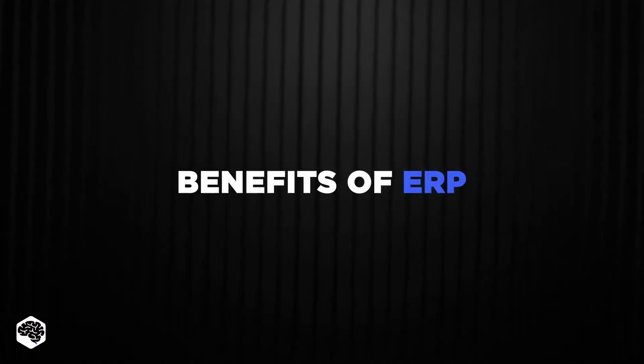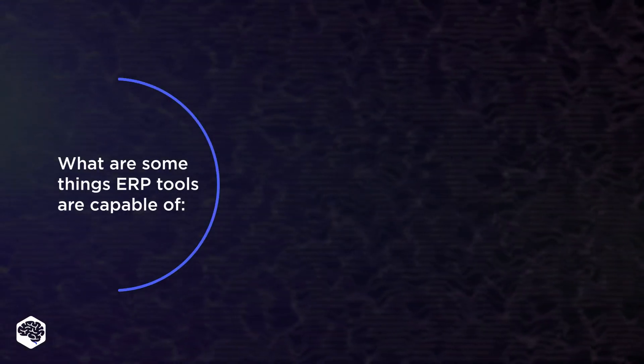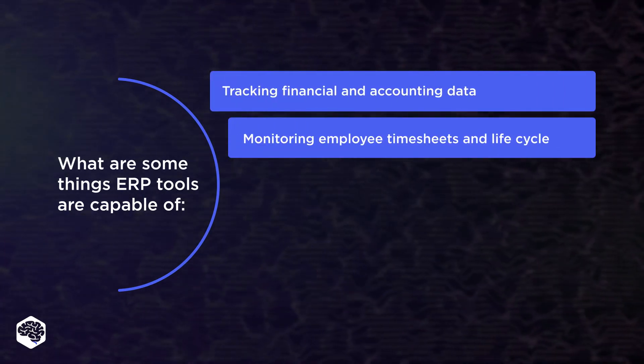What are the benefits? Businesses implement an ERP system to enhance business performance. Among the things that ERP tools are capable of are tracking financial and accounting data, and monitoring employee timesheets and lifecycle.